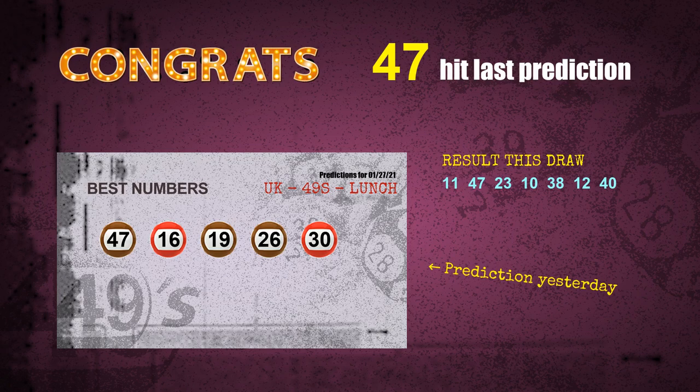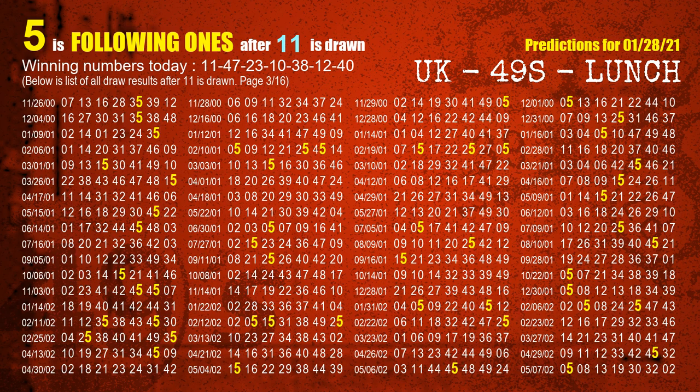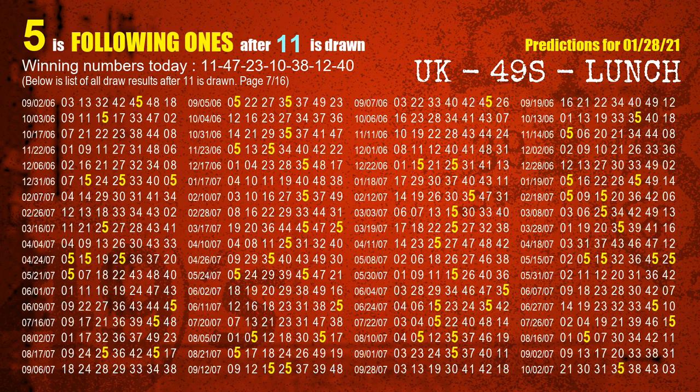First we'll find out the following ones through today's result. Following numbers refer to those numbers being picked on the next draw after this one, and following ones are the units digit of those following numbers. The first winning number is 11. We list all draw results which are after a draw with 11 as a winning number. The most frequently following units digit is 5 when 11 is the winning number in last draw. We already highlight the units digit 5 in yellow for you.